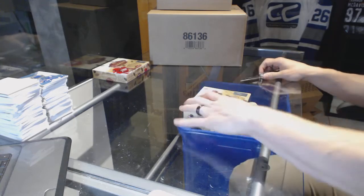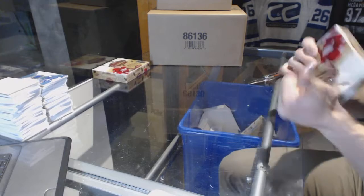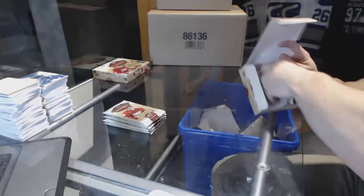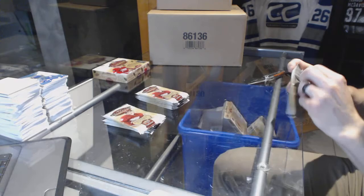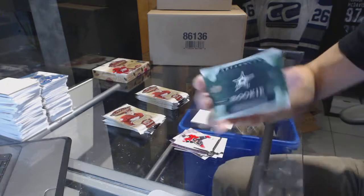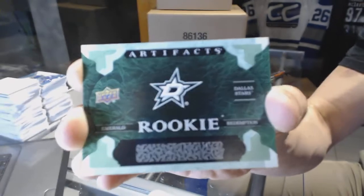Here we go, firing off two more boxes — 2016-17 Upper Deck Artifacts for Buffalo 987. We start with a rookie Emerald Redemption of the Dallas Stars. Go figure, another one.